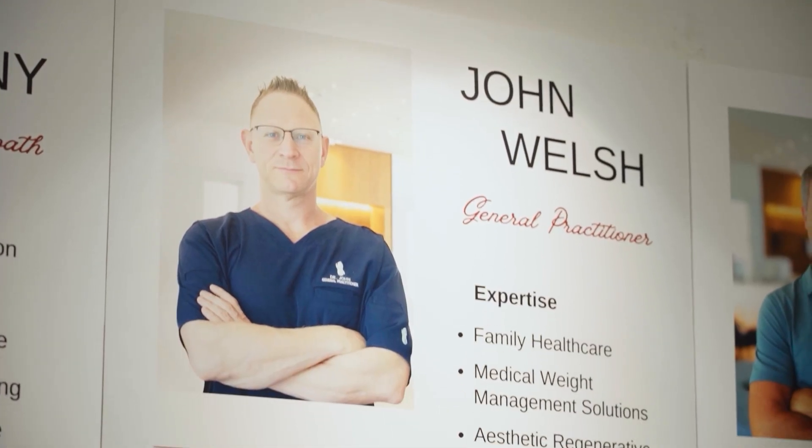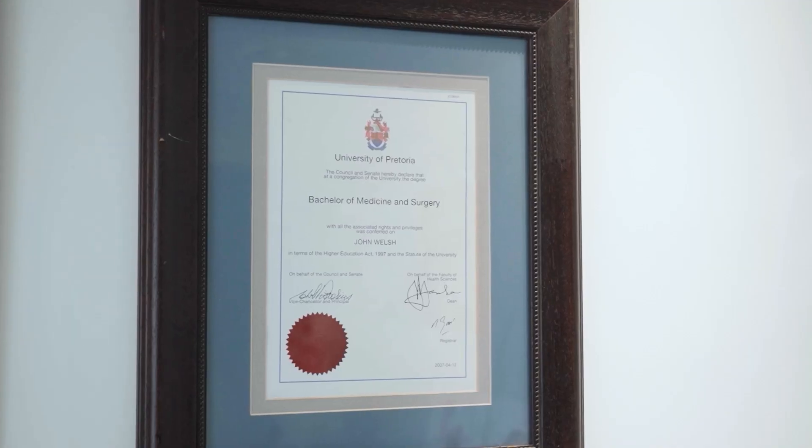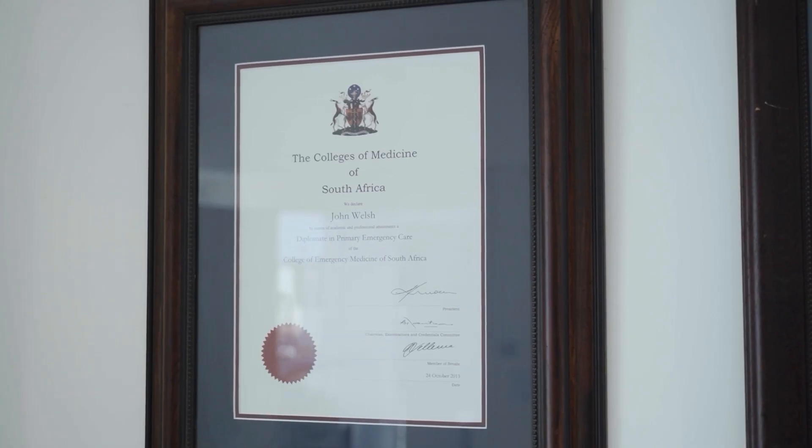I'm Dr. John Welsh. I'm the medical director here at Badaya Party Clinic in Dubai. My main role as medical director is obviously looking after patients, but the secondary role is training of nursing staff, looking after the nurses and making sure that their clinical capabilities are up to standard.